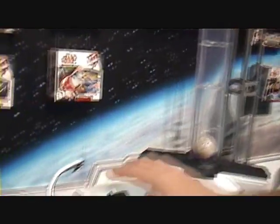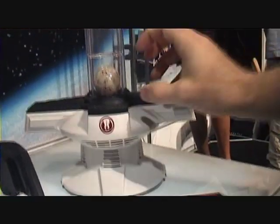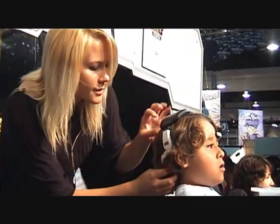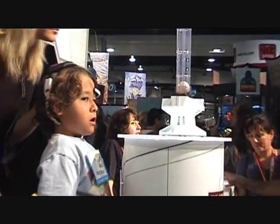A wireless headset transmits the brainwaves that are actually read by this headset and control the training remote within the training tower. As the skill of the user increases, they can advance from Padawan to Jedi Knight to Jedi Master, with Master Jedi Yoda as their guide through all those 15 levels.